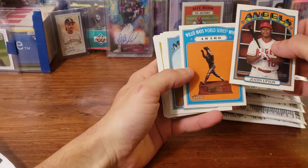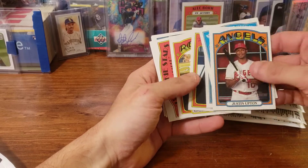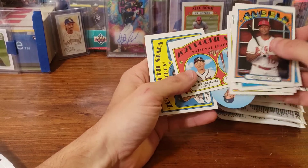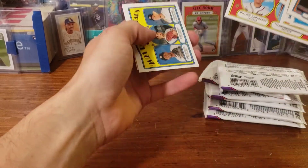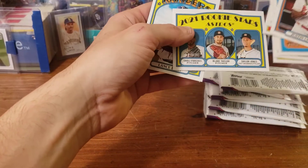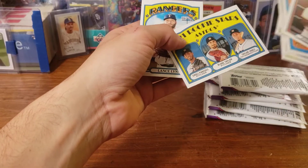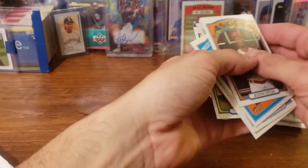We got a Justin Upton, a Willie Mays World Series award, Marco Gonzalez, a postseason Humberto Mendoza, a William Contreras, a Tyler Stevenson, a bubblegum insert of Clayton Kershaw, a 2021 Rookie Stars of Nalo Paredes, Blake Taylor, Taylor Jones, and then we got a Lance Lynn.